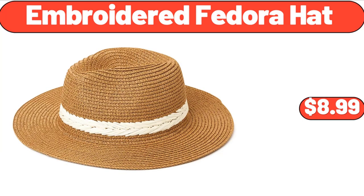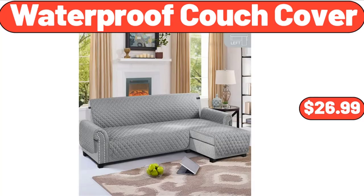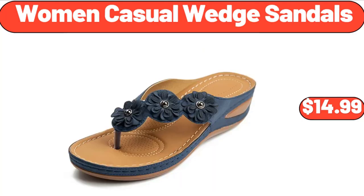Embroidered Fedora Hat, $8.99. Porcelain Bowls Set of 6, $14.99. Waterproof Couch Cover, $26.99. 2.5 Cutie Yellow Daylily Live Plant 3-Pack, $32.99.